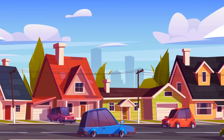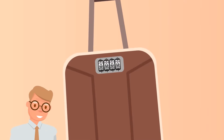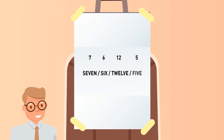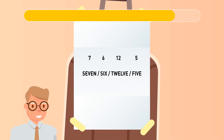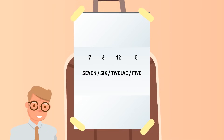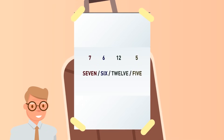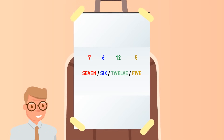Gerald has just come back from his long trip. He's trying to open a suitcase but realizes he's forgotten the four-number code. Luckily, he left a note. To crack this mystery, we should mind the number of letters in each given number. So the correct code is 5-3-6-4.